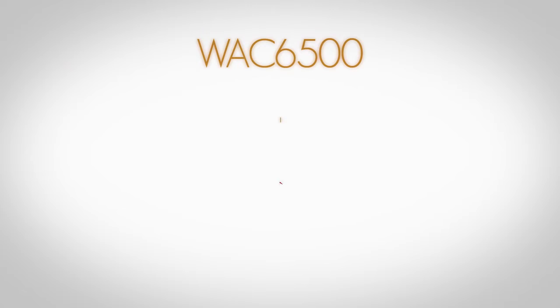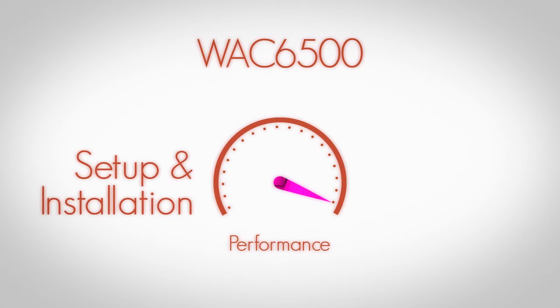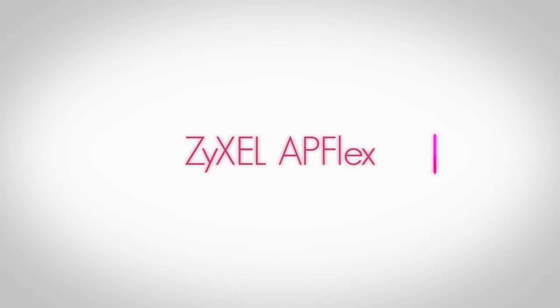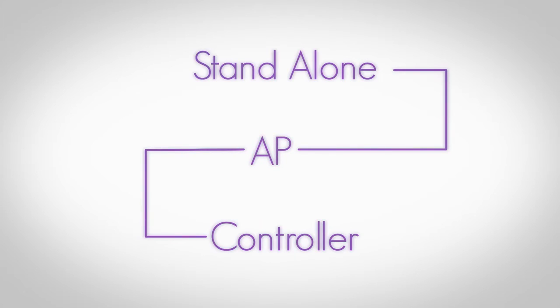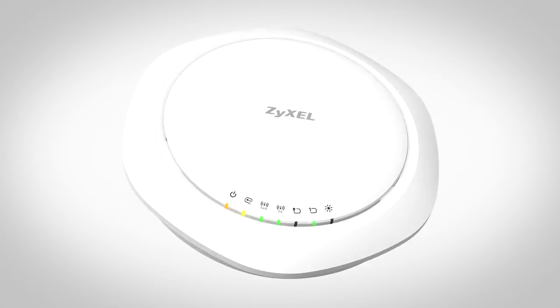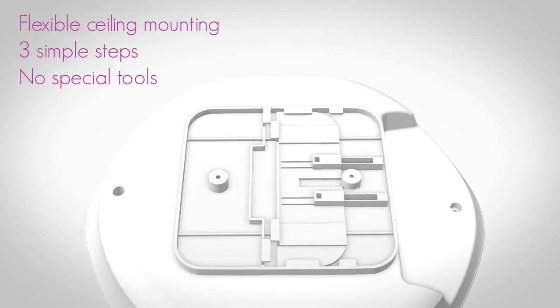The WAC6500 not only improves performance, but also makes setup and installation fast and simple. Using Zyxel AP Flex, the AP will automatically configure itself to fit a controller or standalone environment, eliminating the need for pre-installation preparation. Additionally, the universal bracket design allows for flexible ceiling track mounting in three simple steps without the need for special tools.